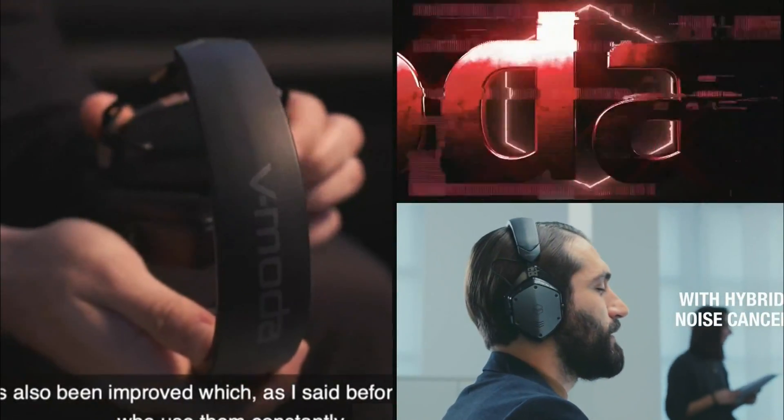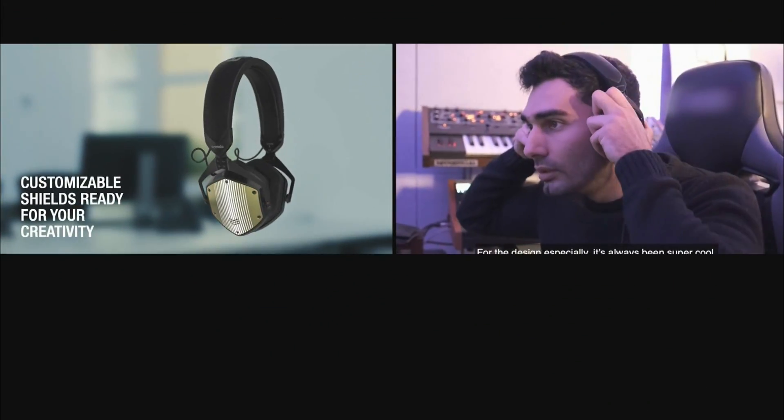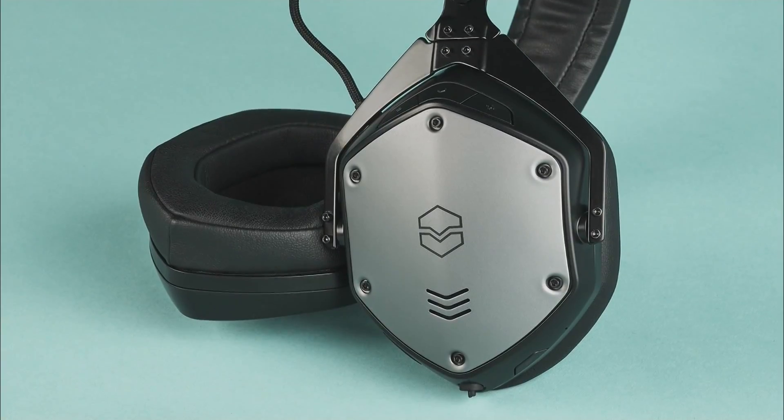V-Moda makes some great sounding headphones, but this new one, the M200 ANC, brings a lot to the table. First, this wireless noise cancelling headset is built like a tank, but it seems sleek. It weighs less than a pound and has super comfortable removable memory foam ear cups.